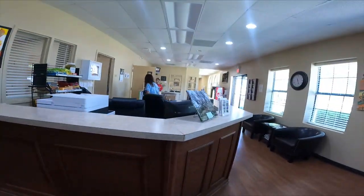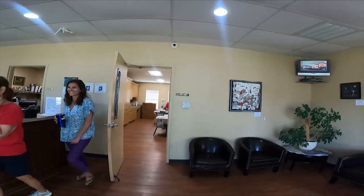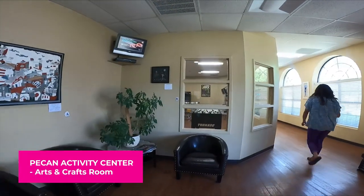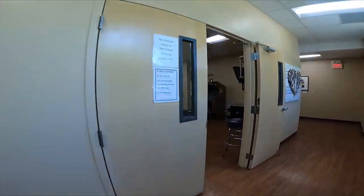You can rent the pickleball equipment here. We've got arts and crafts going on all the time — here's our arts and crafts room right here. There's tons of stuff going on up here. Inside, we've got electronic games.